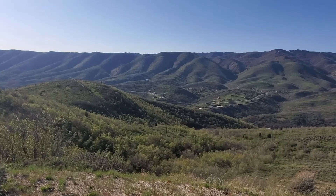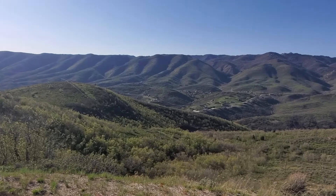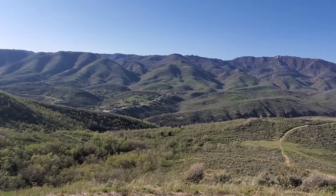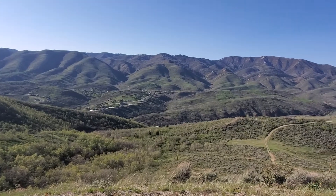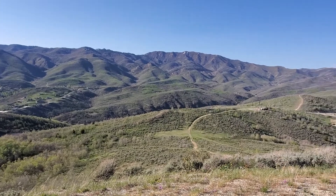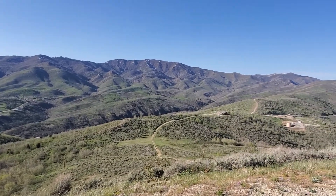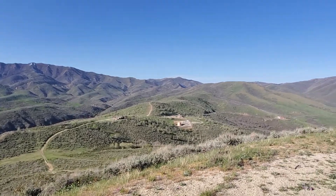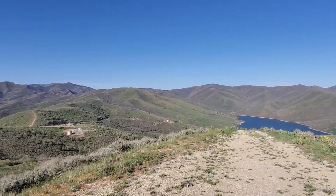Hello everyone, this is Ray again. This is my one-minute video. Right now I'm in the Emigration Canyon area. It's a very beautiful place — this is one of my favorite places to hike, especially during summertime. Enjoy this video!